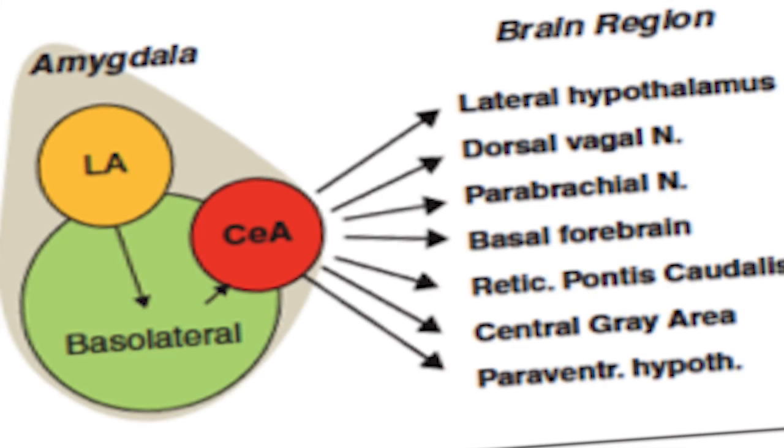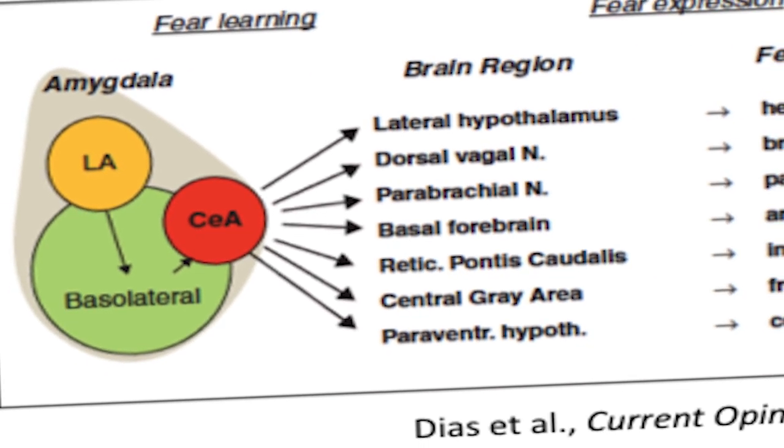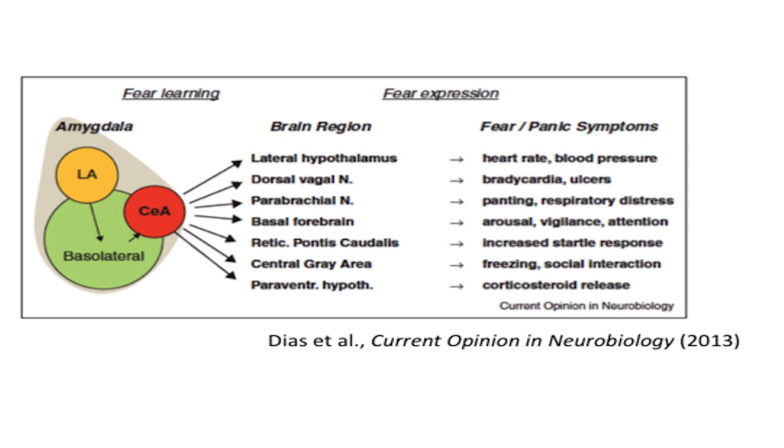The reason we can study fear so well is because there's a classic brain region called the amygdala that's conserved from the most early mammals like mice to humans. The amygdala has hardwired neural connections to multiple subcortical and brain stem areas that lead to the hardwired fear reflex of rapid breathing, sweating, increased heart rate, and in some cases processes like freezing.